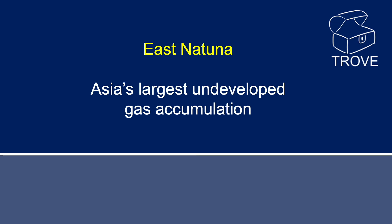Today we're going to look at East Natuna in Indonesia. This is Asia's largest undeveloped gas accumulation. Is there a bigger one elsewhere in the world? If you do know of one, please add it to the comments below — maybe we'll follow up with a video on that.